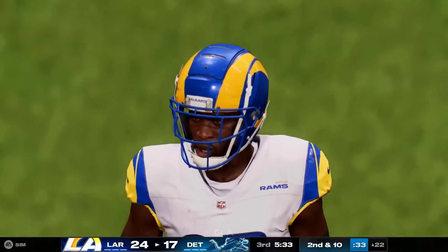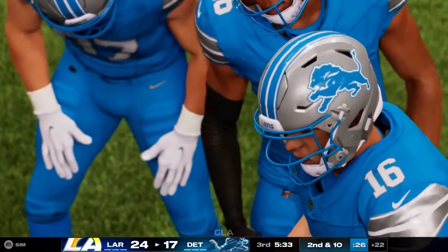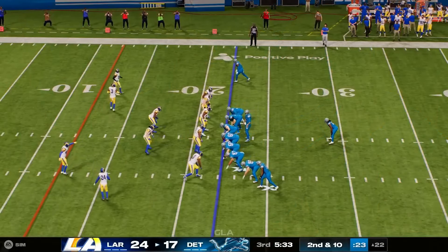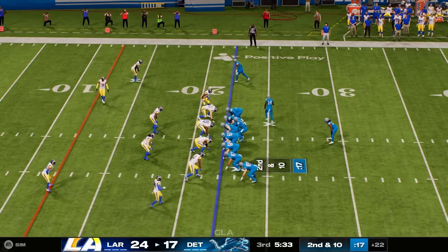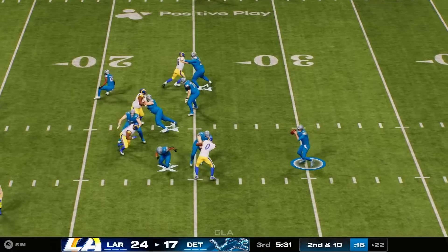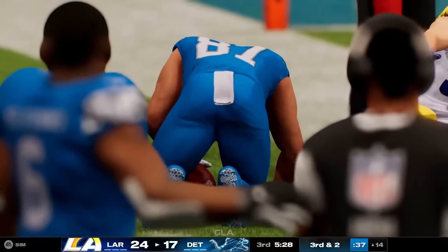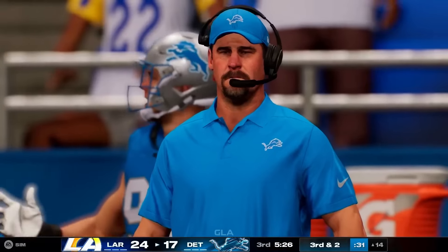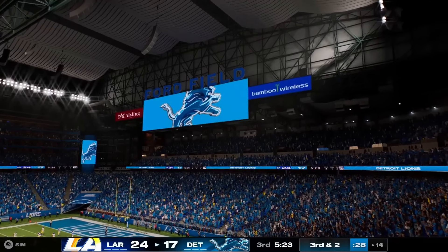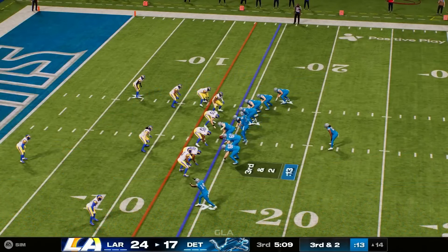St. Brown in motion right — they fake the handoff, now Goff throws left side to LaPorta. Able to get this down inside the 15, either the 13 or 14, before he's out of bounds. That'll leave him with a third and two. They got eight yards. They went to their big-body tight end on second down hoping he could plow his way to a first down, but the defense was ready for him and held him to a modest gain.